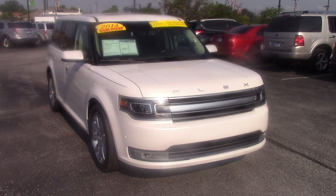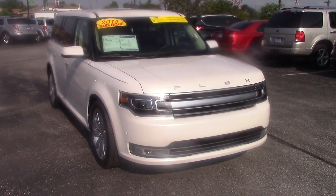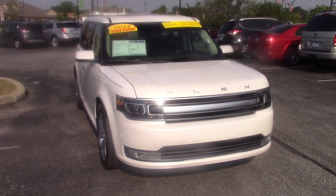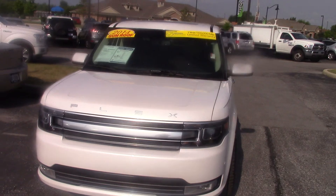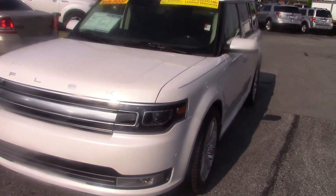Hi Rodney, this is the 2014 Ford Flex that you inquired about on the internet. This is a Bill Estes certified vehicle. It's all-wheel drive and it is a Limited.